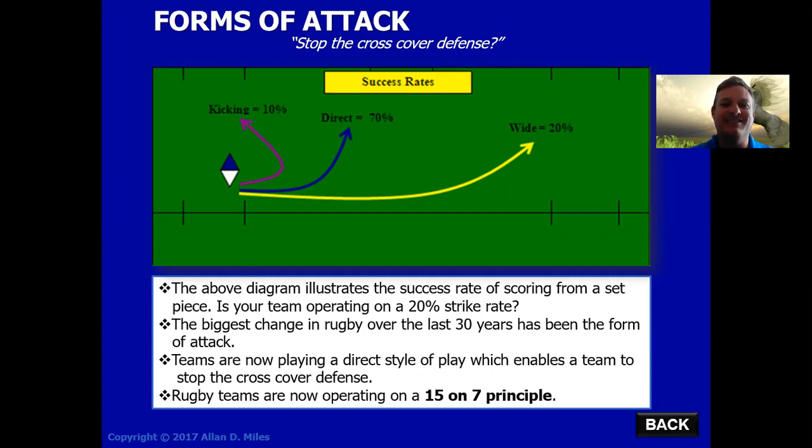What this is all about is getting game line success. If you can get over the game line, what you are then doing is stopping the cross cover defense. And you're also taking the opposition's forwards out of the game, so they now need to run back to get back onside. And this is what we refer to as the 15 on 7 principle.